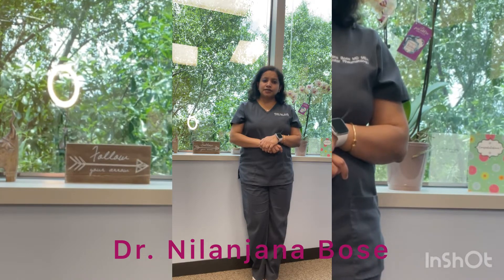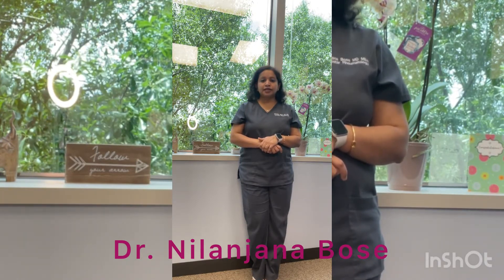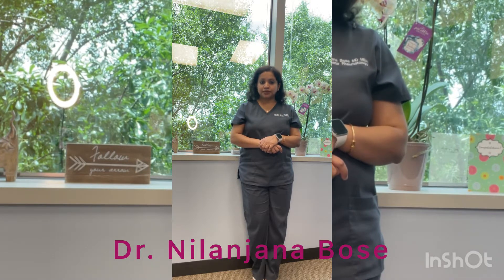Plaquenil is an oral drug taken one or two tablets a day. The dosing is somewhat weight based and does not require any blood work per se.